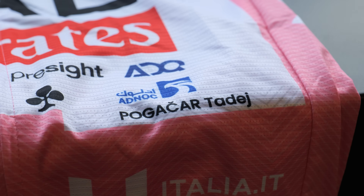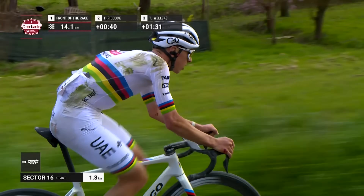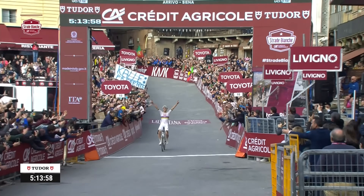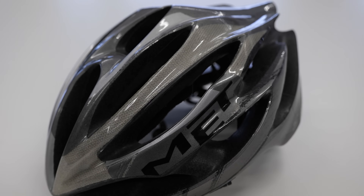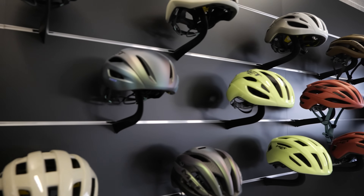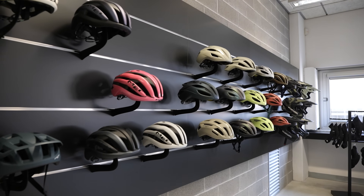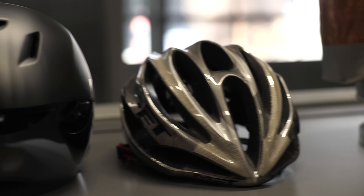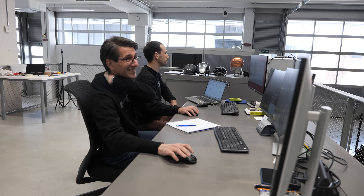MET Helmets can be seen as one of the fastest in the world of pro racing, and that's no surprise when you have the likes of Tadej Pogacar wearing one and winning almost every race he starts. MET is a family-run company founded in 1987, making it one of the oldest bike-specific helmet companies out there. Helmets only became compulsory in bike racing back in 2003. The reason for my visit is to find out why MET have invested so much resource into this facility.